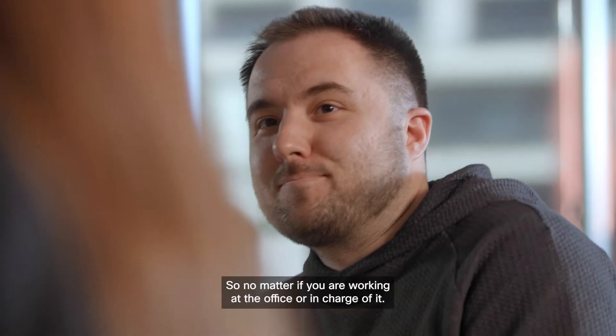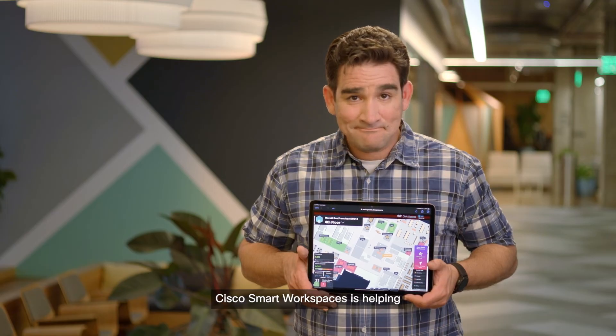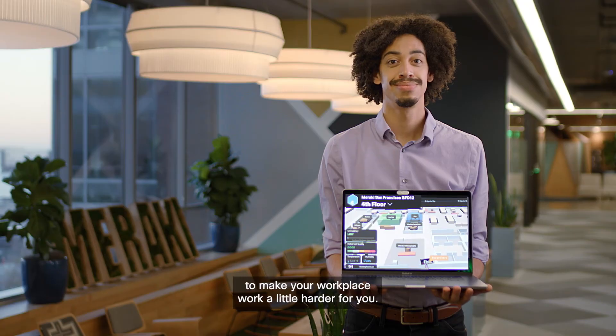So no matter if you are working at the office or in charge of it, Cisco Smart Workspaces is helping to make your workplace work a little harder for you.